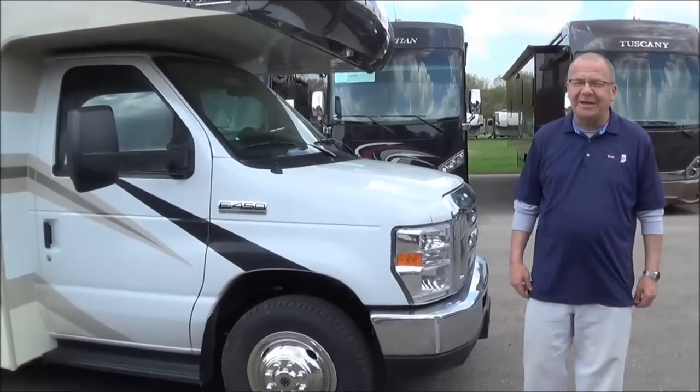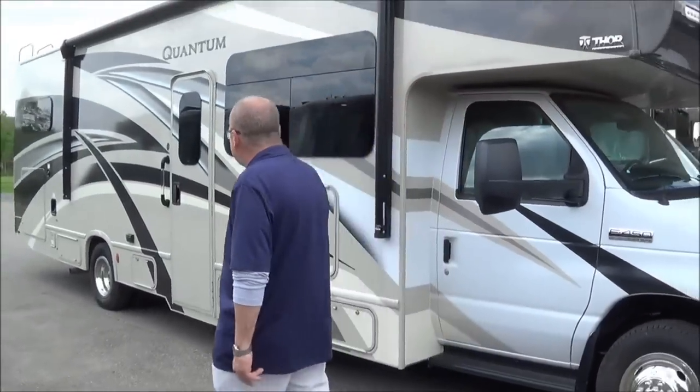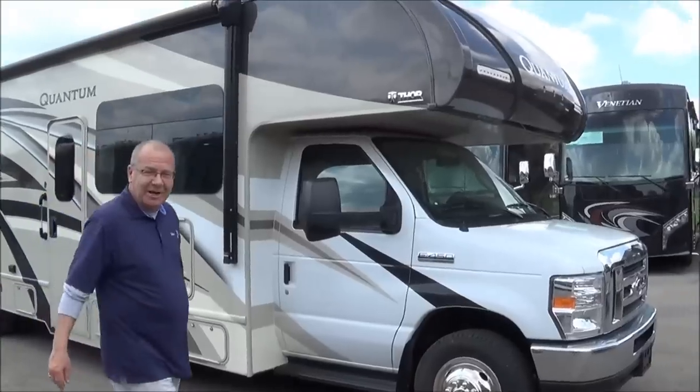Good morning, good afternoon and good evening, live from Total Value RV right here in Elkhart, Indiana. What I wanted to show you was a 2019 WS31 Quantum — WS I believe stands for 'Why Sure' — because this has quite a bit on it.